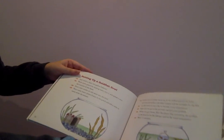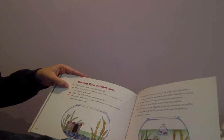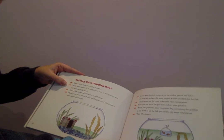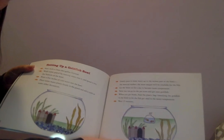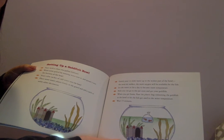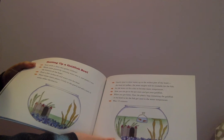Setting up a goldfish bowl. Start with a clean two-gallon fish bowl. Wash some gravel by running water over it and spread it over the bottom of the bowl. Pour a few inches of cold water into the bowl. Place some water plants firmly in the gravel and add a castle or some other decoration. Gently pour in more water up to the widest part of the bowl. The more air surface, the more oxygen will be available for the fish. Let the water sit for a day to become room temperature.